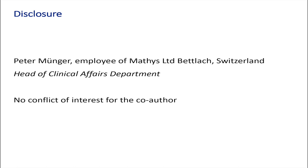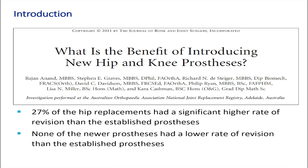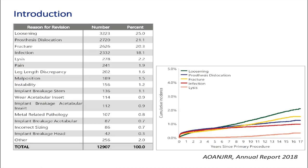My disclosure: we learned from the Australian registry that there may not be a benefit introducing new implants. They show that 27% of newly introduced hip implants showed worse results compared to the average. None of the newer prostheses showed better results than established prostheses. We also know from the Australian registry that the most common reasons for early revision are infection, fracture and dislocation, followed later on after 6-7 years by aseptic loosening of the stem.